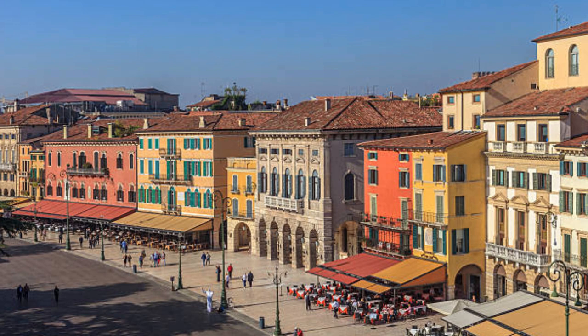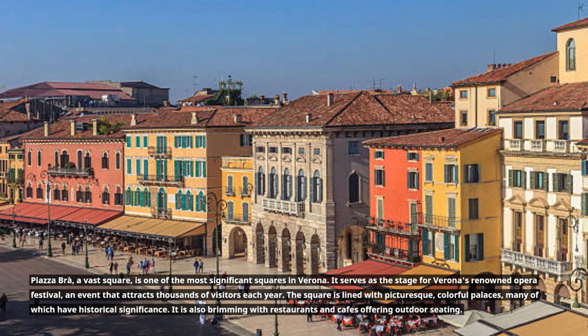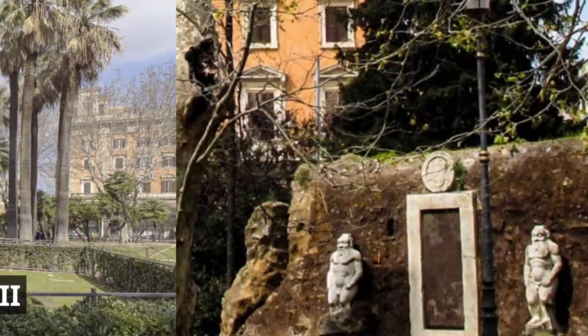Piazza Bra, a vast square, is one of the most significant squares in Verona. It serves as the stage for Verona's renowned opera festival, an event that attracts thousands of visitors each year. The square is lined with picturesque, colorful palaces, many of which have historical significance. It is also brimming with restaurants and cafes offering outdoor seating.